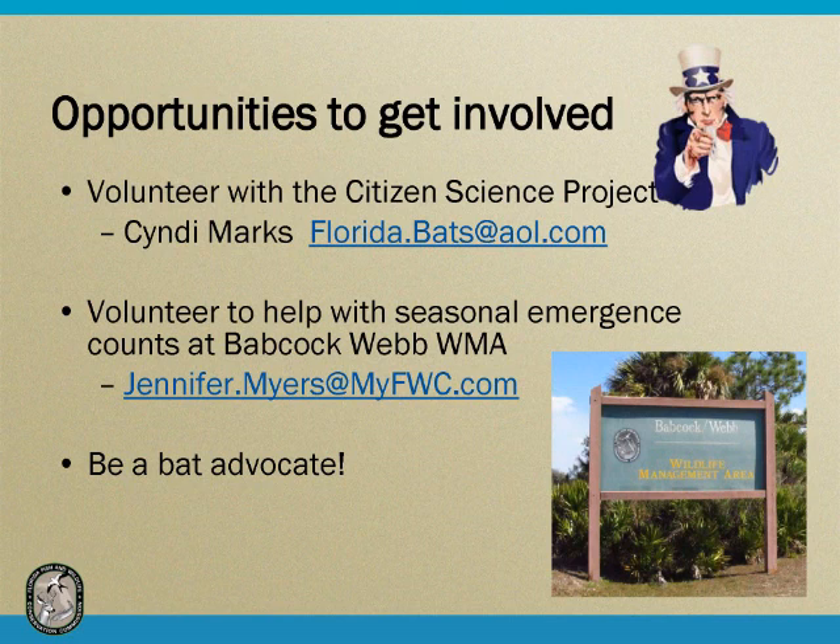You can also volunteer to help with our bat house counts — we do them four times a year. Two times it's pleasant outside; two times it's pretty miserable. But we're always interested in having people help count bats as they emerge from the bat houses. If you don't have time for either of those, I would encourage you to become a bat advocate. When you mention bats to the general public, they get weirded out. But tell them how bats eat thousands of insects a night, do beneficial things for the ecosystem, and how privileged we are in Florida to have the Florida Bonneted Bat — one of the rarest bats in the world, found only here in Florida. Contact me at my email address if you're interested in getting involved.